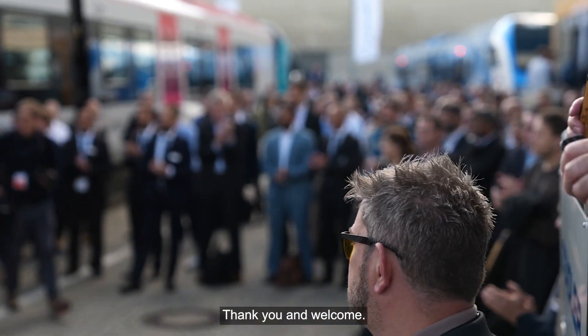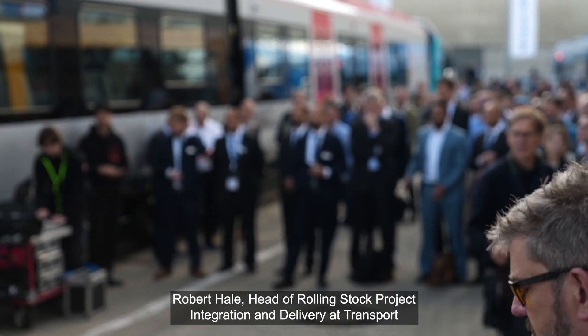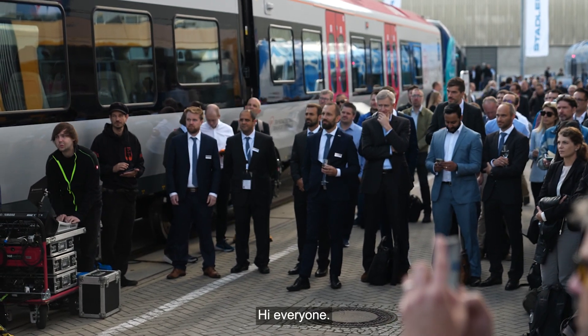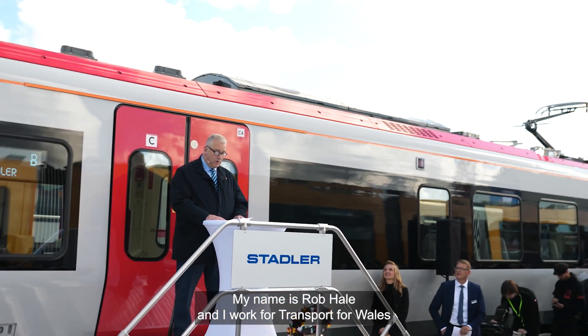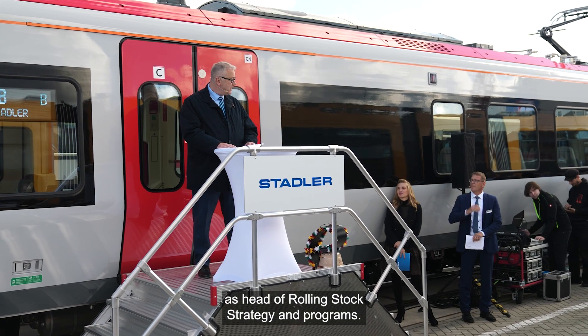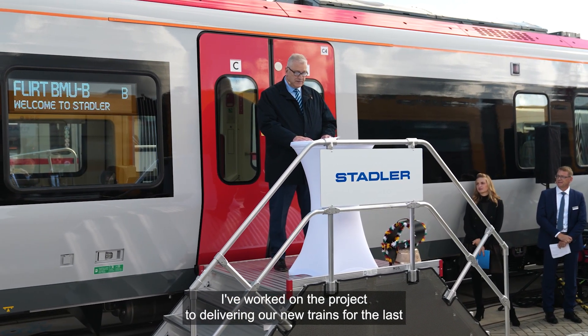Welcome, Robert Hale, Head of Rolling Stock Project Integration and Delivery at Transport for Wales. Hi everyone, bore da — good morning all. My name is Rob Hale and I work for Transport for Wales as Head of Rolling Stock Strategy and Programs. I've worked on the project of delivering our new trains for the last two and a half years.